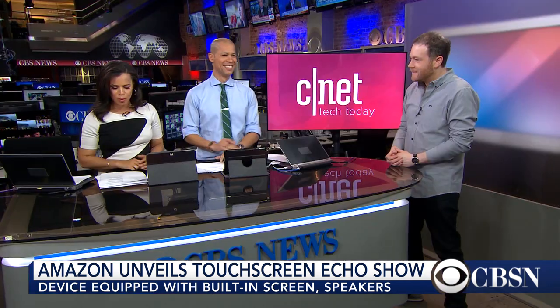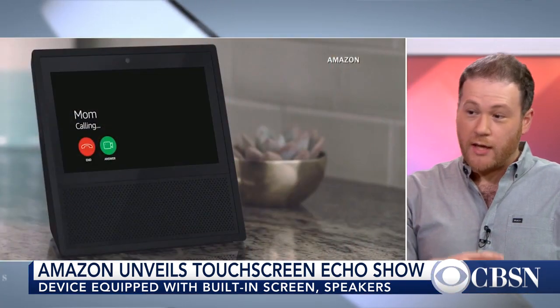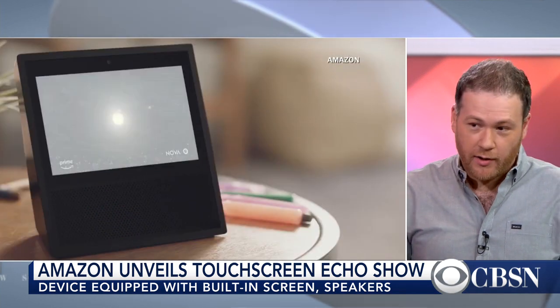CNET Senior Editor Jeff Bacalar is here to explain how it all works. People are familiar with Echo — what's the difference between Echo and Echo Show? Not a lot. It's the screen. That's basically the only big difference. This is the first Echo Alexa personal assistant that has a screen, and with that screen you can now do video conferencing with anyone who has an Alexa app or an Echo, Echo Dot, or any of their line of products.